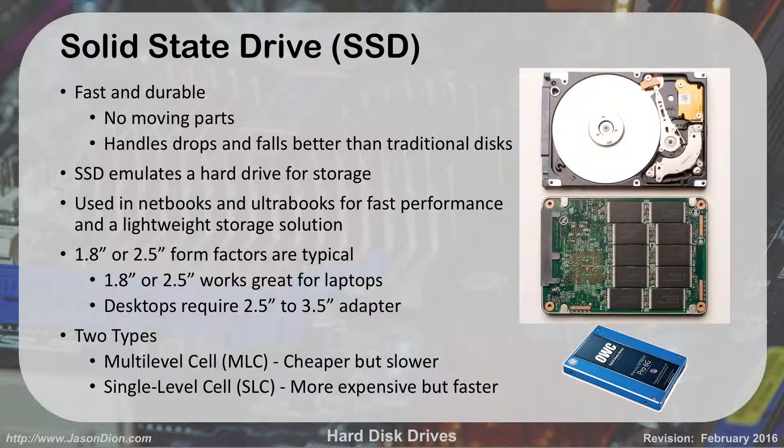SSDs come in 1.8 or 2.5 form factors — that's just how big the drive is physically. Desktops use a 3.5-inch size, which is larger. So if you want to put a solid-state drive in a desktop, you need an adapter — basically just a metal bracket. You screw the SSD to the bracket, and then the bracket goes into where the normal hard drive would fit, so it fits the right size.